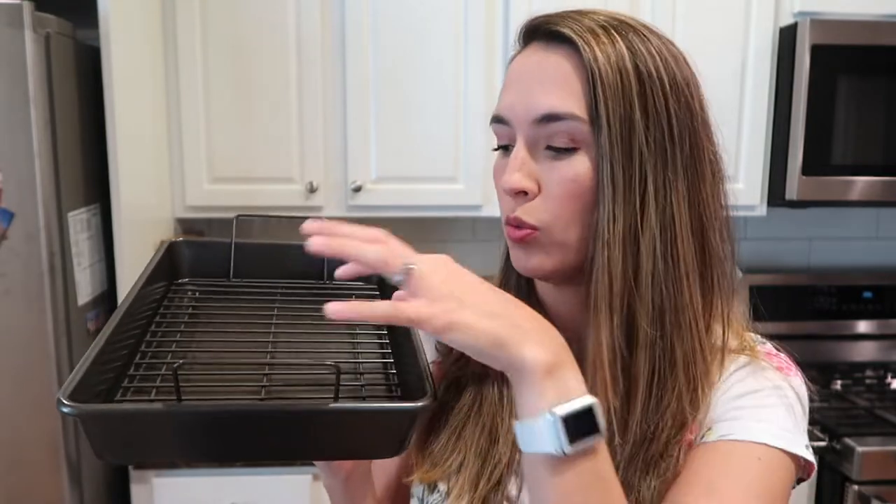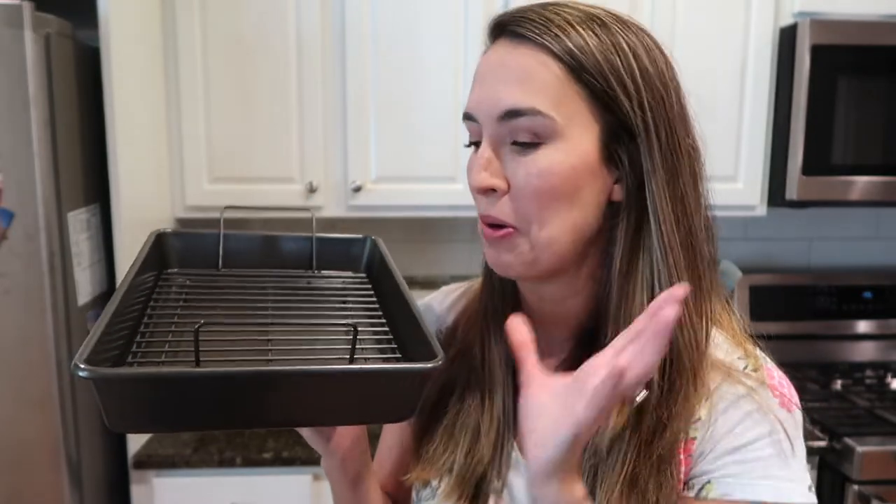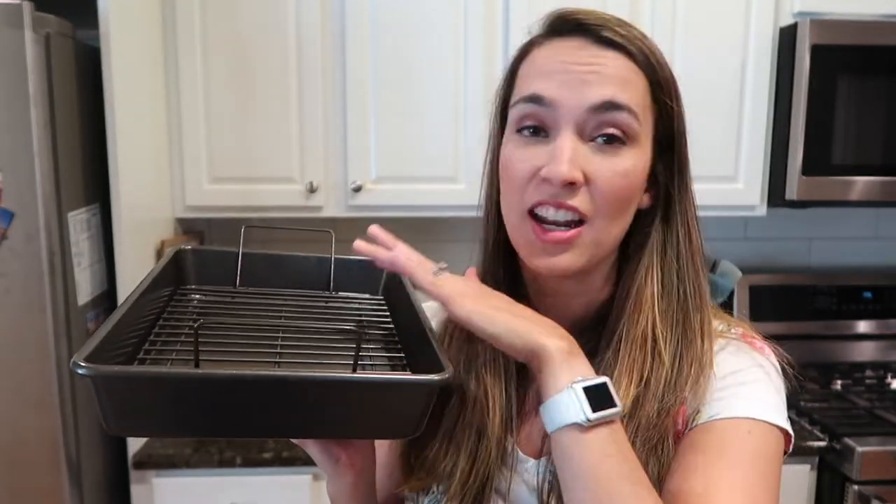With the foil underneath, there's hardly any cleanup and all the grease from the wings stays off your pan. This is the best way to cook wings — I put them in for 40 minutes, flip, then 30 more minutes on the other side. They come out crispy and perfect. I filmed a 'what's for dinner' video I'll link below for anyone interested in seeing exactly how I make mine, but I highly recommend this rack pan setup.